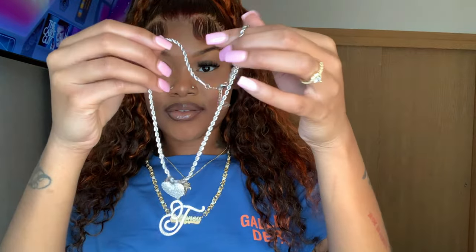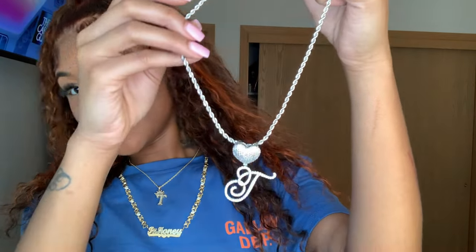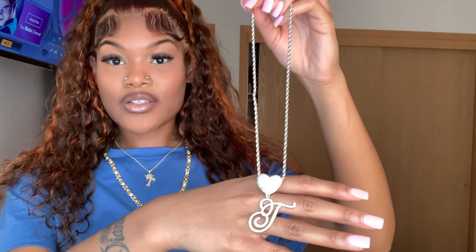Now we're getting into the next piece of jewelry. This one is cute — it has a glitter T with a heart and it has the chain. Definitely good quality. This necklace is giving very much uppity so I would probably wear this with a dress, to a concert, or something like that. It's definitely cute, I definitely love the T, and it's not that heavy.